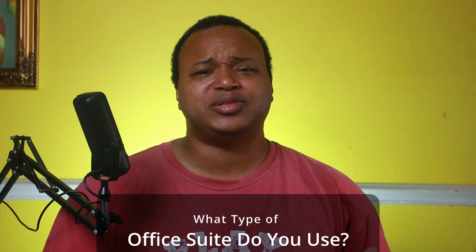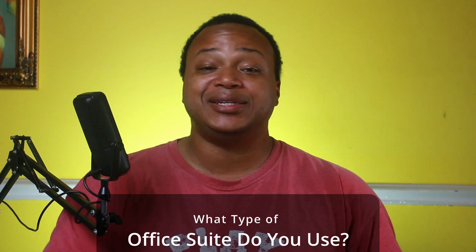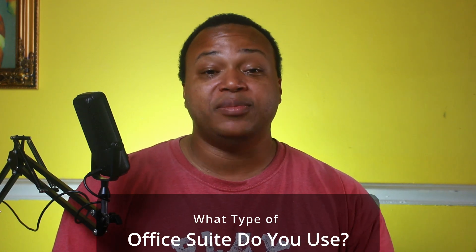What type of Office Suite do you use on a regular basis? Is it one from the list, or one we hadn't discussed yet? Let me know in the comment section. If you like videos like this, check out the video I did where I compare Microsoft Office to Google Docs, and I'll catch you guys in the next one. Have a good one.